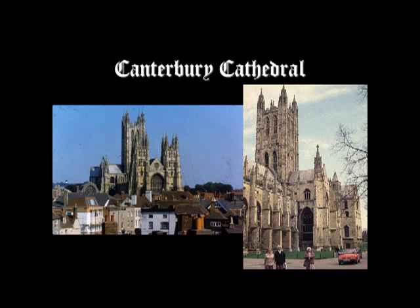The first English Gothic church we're going to talk about is Canterbury Cathedral, whose Gothic church was founded about 1175. Canterbury Cathedral was originally founded in 597 when Pope Gregory the Great sent St. Augustine of Canterbury — not St. Augustine of Hippo — to convert the Anglo-Saxons of Britain to Christianity.